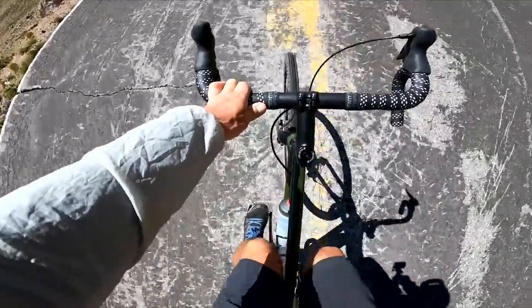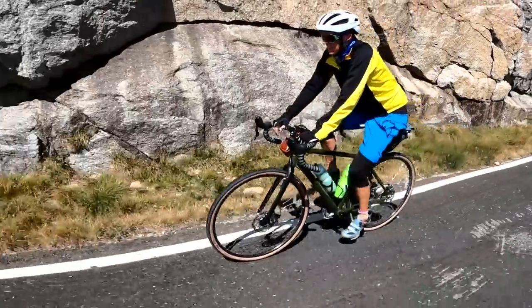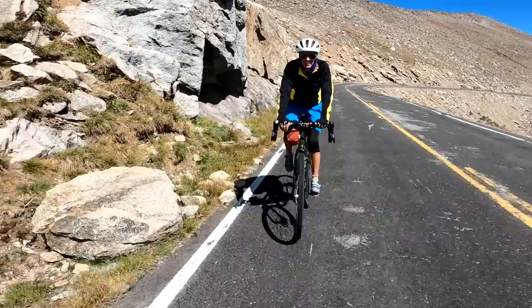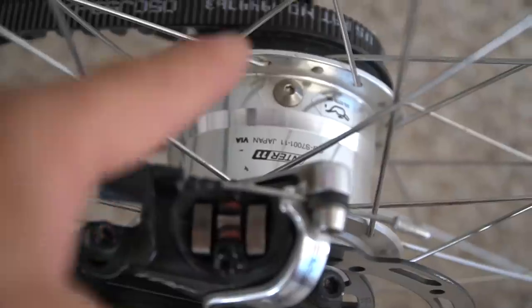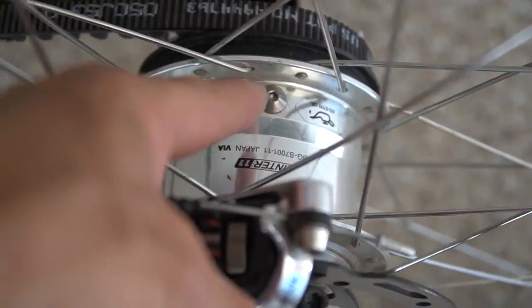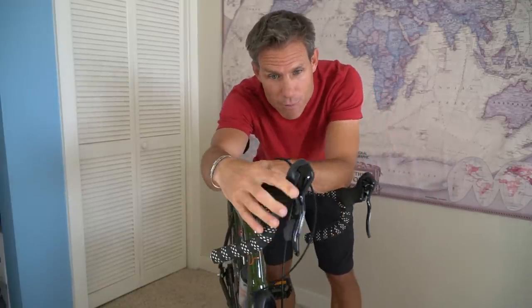I looked up the servicing on this hub and it says that you need to change the oil every two years or 3,000 miles. And from what I can tell, it's pretty easy. You locate the little nipple on the hub, drain out the old oil, and put in some new oil with a syringe. The shifting is here on the right brake lever, and let me tell you, it is buttery smooth. It might even be smoother than the engine. There are 11 unique gears with no overlap.